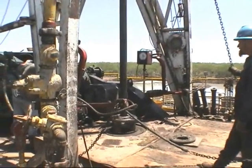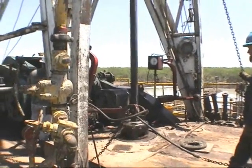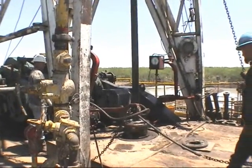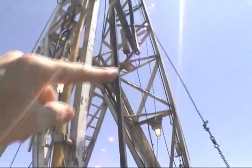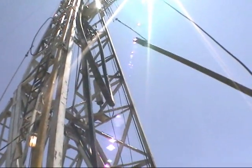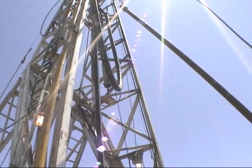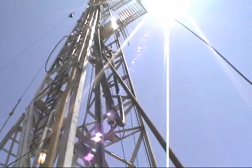Sometimes they have to do a trip. A full trip is when we pull the pipe all the way out of the hole — they'll pull it out into stands. Each stand is three pieces of pipe and they'll stand it up in the derrick here, and those stands will go in those finger boards there and they rack it up. That's when we do a bit trip to change the bit. They'll have to make a trip out of it, but we're not there yet. Now we're putting that piece of pipe back in the hole.